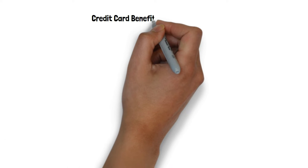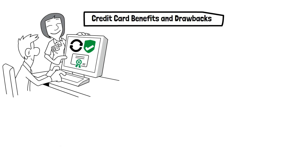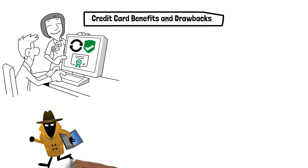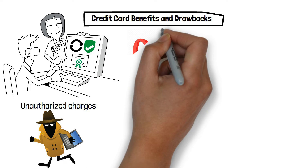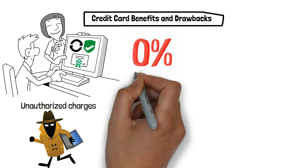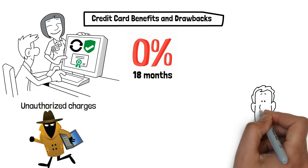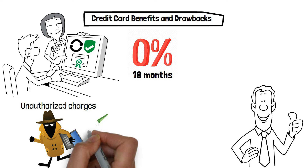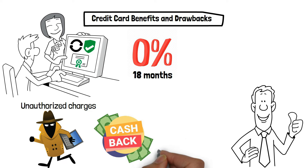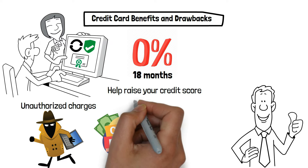Credit card benefits and drawbacks: the simplicity and security of using a credit card are its main benefits. If your card is lost or stolen, you will probably be compensated for any unauthorized charges. You might also be able to get a loan with an introductory rate of 0% for a predetermined time, like 18 months, which would enable you to make a sizable purchase and pay it off gradually without paying interest. Most cards also offer rewards or cash back. If used responsibly, credit cards can also help raise your credit score.